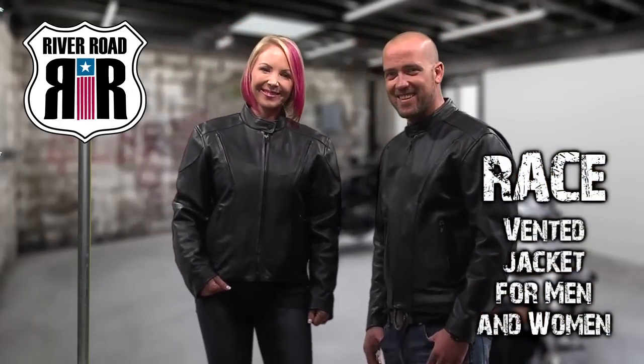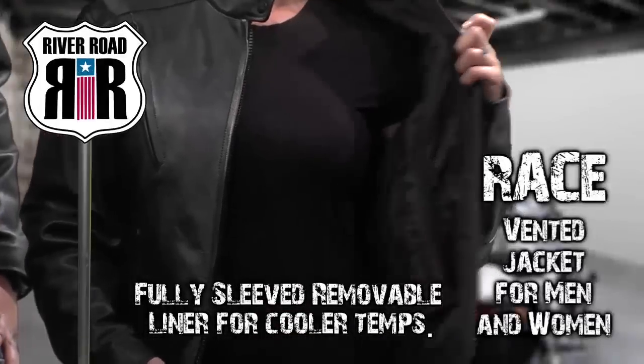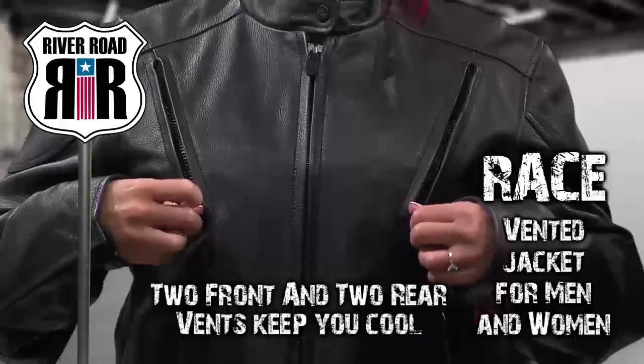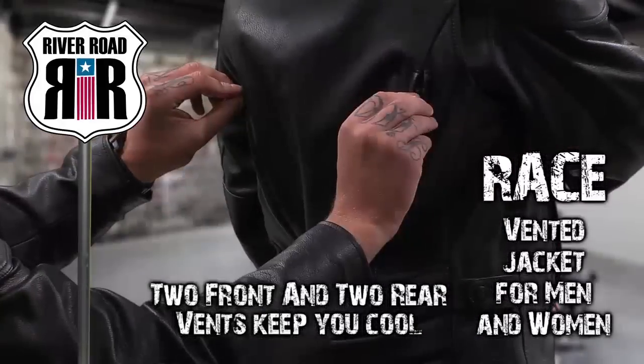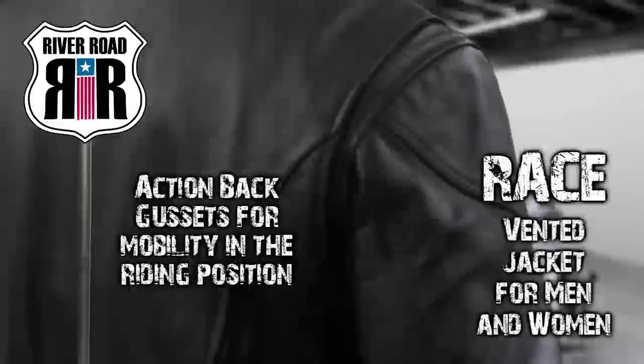The Essential Leather Race Jacket for Men and Women features a fully sleeved removable liner for cooler riding temps. For still more comfort control, it also features two front intake and two rear exhaust vents for maximum airflow during warm weather riding.